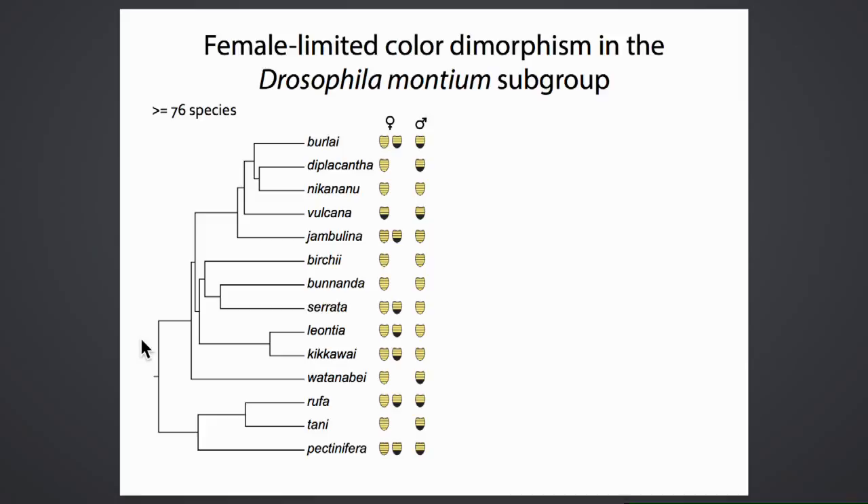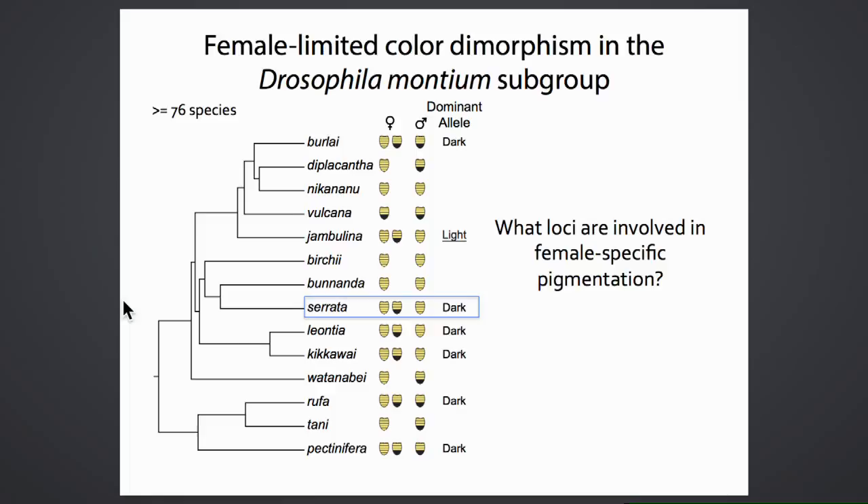Among close relatives, species differ in the presence or absence of female-limited color dimorphism. In cases where they have been crossed, female-limited color dimorphism is controlled by a single locus, where the dark allele tends to be dominant in almost all species except Drosophila jambulina. This raises the question of what this autosomal locus is and whether it is the same across all these different species.